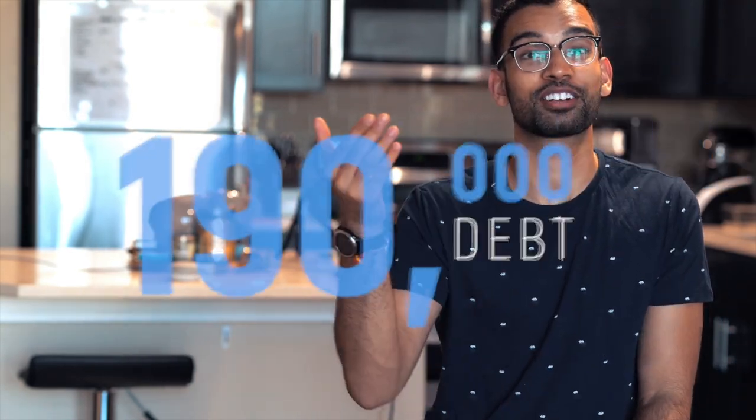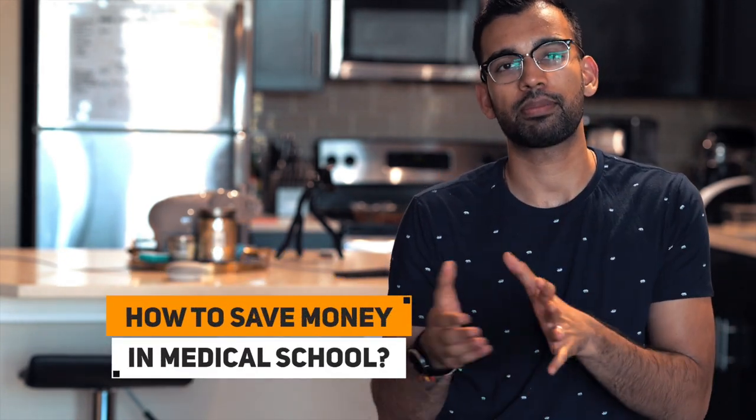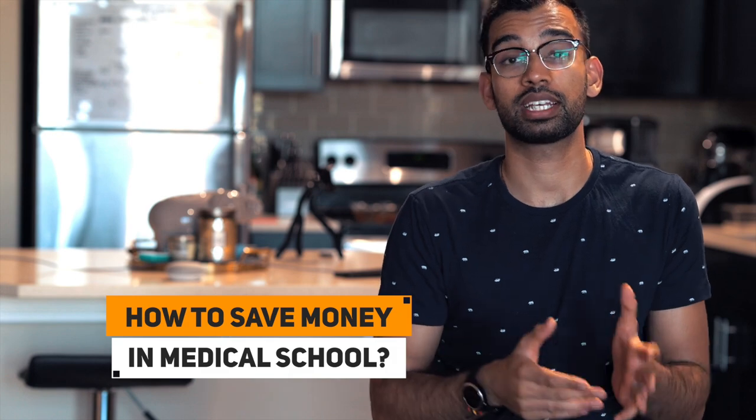I know med school is expensive. I even watched your video on how you're $190,000 in med school debt. How do you recommend a student go about saving money in medical school? In this video, I'm going to do exactly that — give you step-by-step what things I would have done, and what things I did do to save some money. Let's get into it.